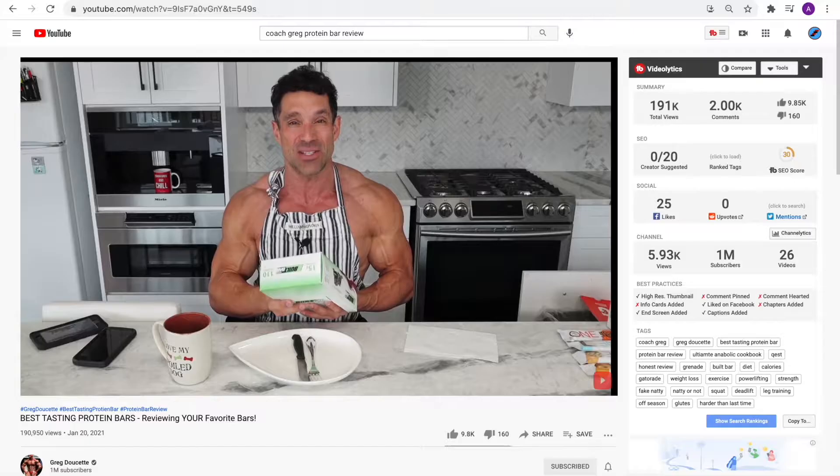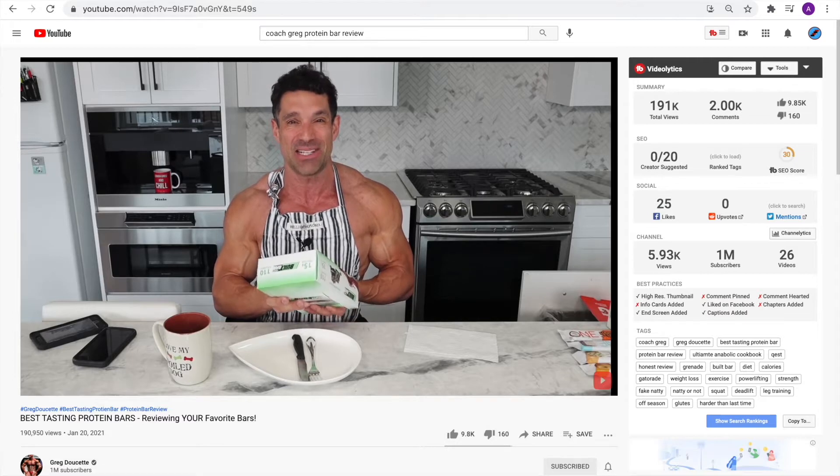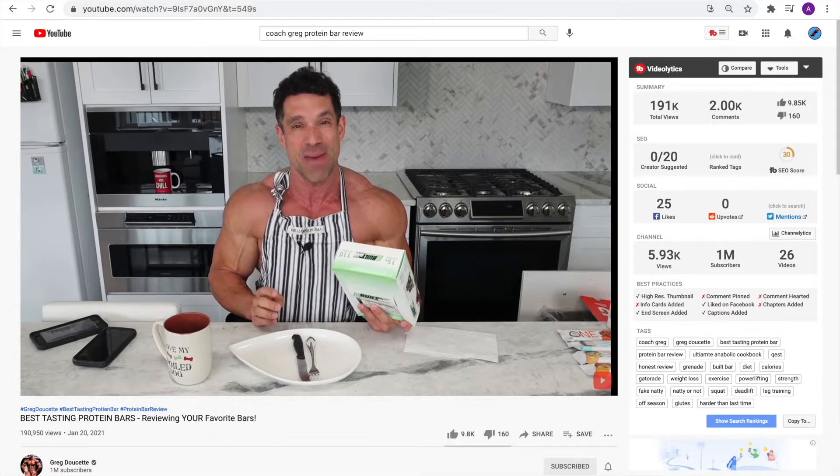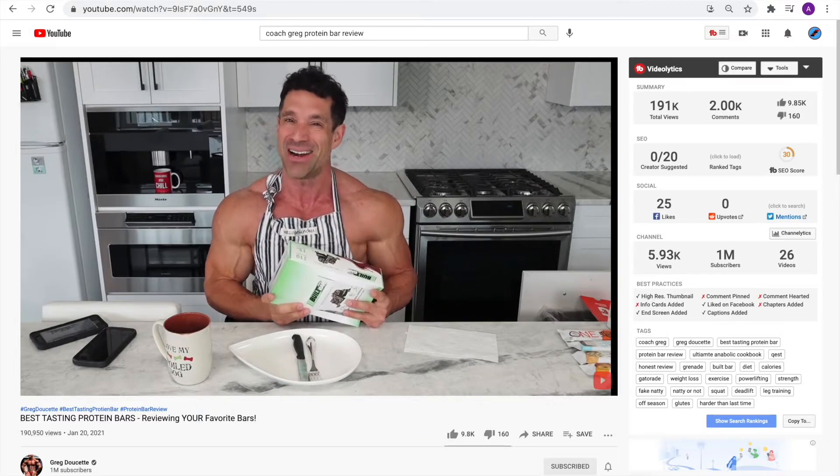Insert Coach Greg right now. 'Hey, so what's happening is they're rounding down here a little bit — rounding down the calories from the fiber. Excellent in terms of the macros, but calories are higher than you want.' I agree 100%. They're probably like 150, 160 calories.